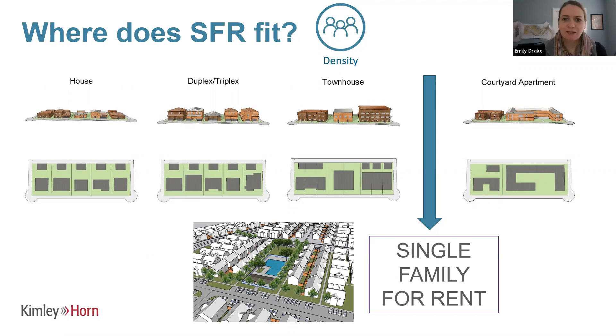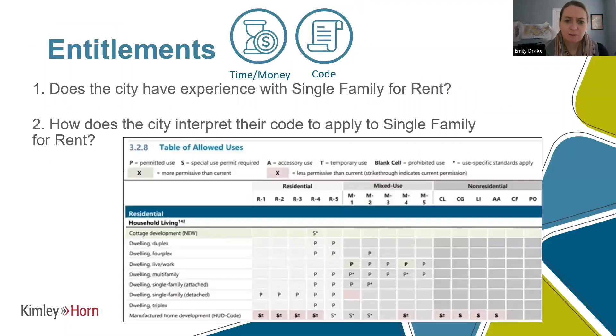Cities have had mixed reactions to this product. When talking to single family homeowners who say not in my backyard and don't want apartments, single family for rent is more accepted because it's only one to two stories — not in the three-to-five story range. That makes it easier for cities to accept it too. We'll talk next about entitlements and city interaction.